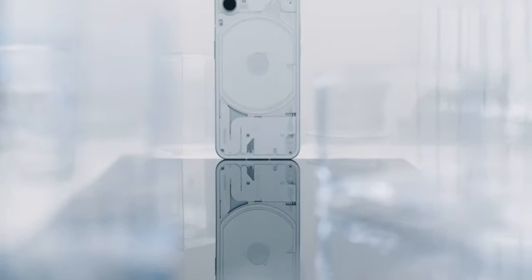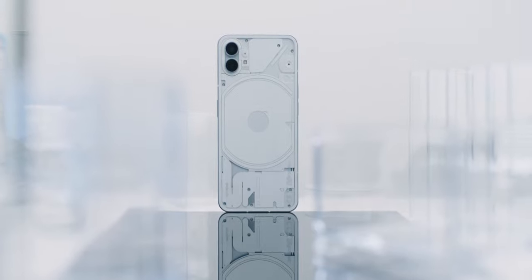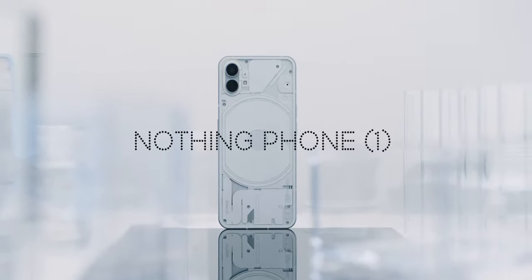What happens when you put the ex-OnePlus CEO, the inventor of the iPod, Teenage Engineering and Casey Neistat in one room? Nothing happens.